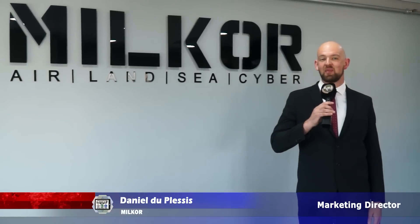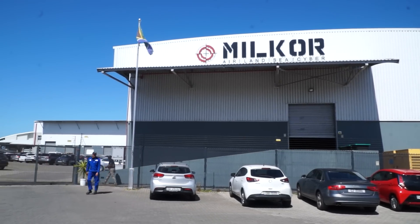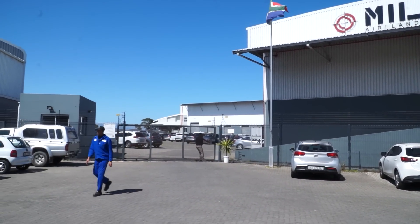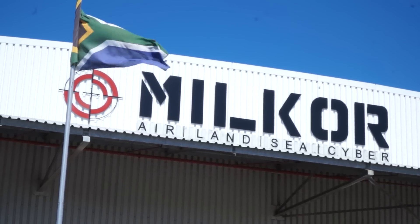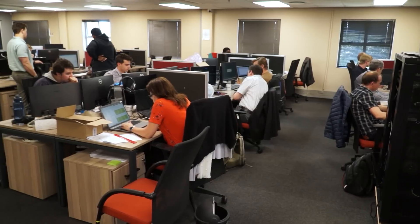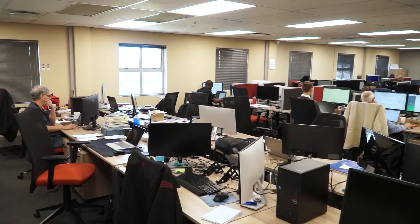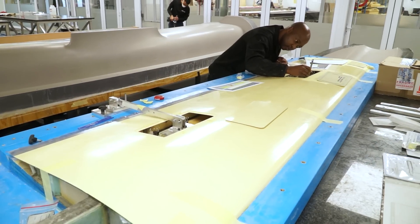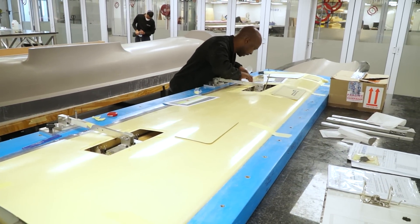My name is Daniel Duplessis, I'm the Marketing Communications Director for MOLCOR and today we are in South Africa, Cape Town, at our manufacturing facility for the MOLCOR 380 Unmanned Aerial Vehicle. This facility is home to more than 350 employees ranging from aeronautical, mechanical, software and hardware engineers as well as various other support engineers that help build this project and help it come to life.